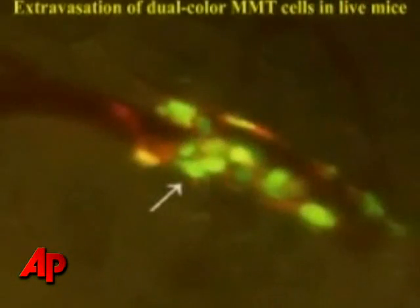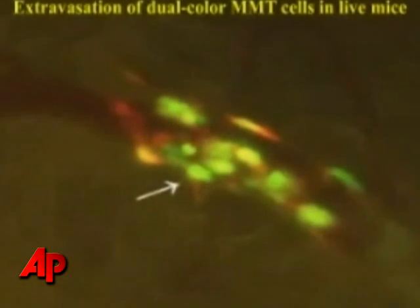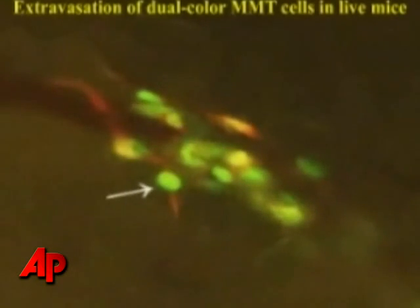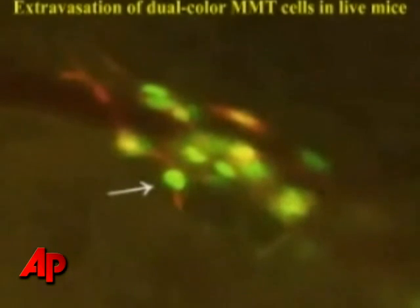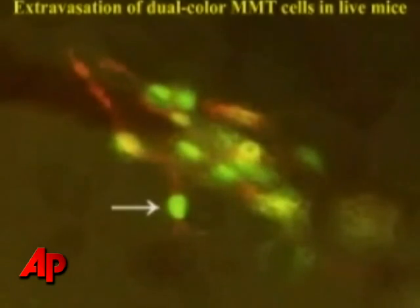They start off going into a big blood vessel, and then as the blood vessels divide and they climb through, the blood vessels get narrower and narrower. You can then see those metastatic tumor cells at the microscopic level actually get through the blood vessels, then open up the blood vessels and squeeze through into the tissues — and that's how cancer spreads.